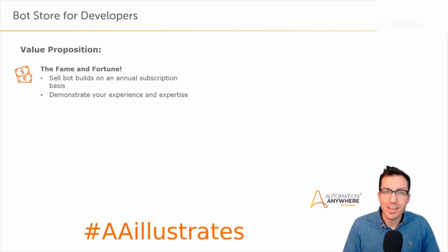From a developer perspective, bot store is really interesting too. The first thing I'd point out is the fame and fortune — bots on bot store can be either free or paid based on an annual subscription, so if you're interested in developing bots to sell on the marketplace you have that ability. The other angle is demonstrating your experience and expertise by listing bots. I get developers reaching out asking how to get a job in RPA, and the number one thing I always tell them is to build bots and put them on bot store, whether free or paid.